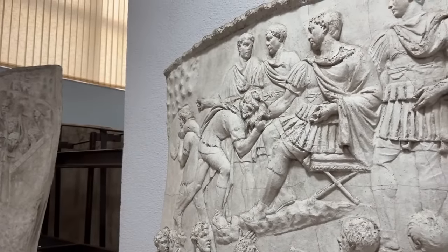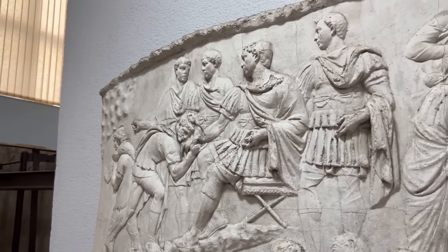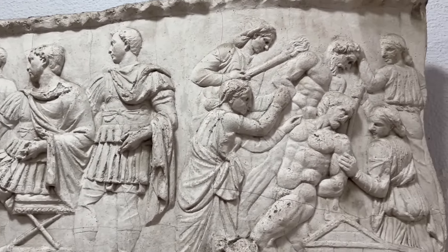The column is never shy about the horrors of war. Here, beside a scene of Trajan handing out military awards, we see Dacian women torturing captured Roman soldiers with torches.